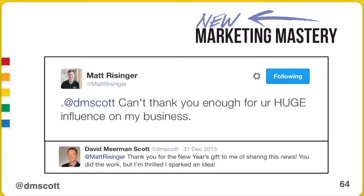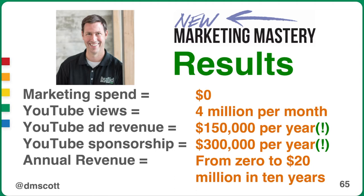He said, David, I can't thank you enough for your huge influence on my business. He told me he now has 4 million views per month of his YouTube videos. Not only has Matt's business gone from zero to $20 million in the 10 years since he's been doing these videos, he also makes $150,000 a year in advertising revenue on his YouTube channel, and $300,000 a year in sponsorships because building supply companies want to sponsor his channel. He makes almost a half a million dollars — he's paid almost a half a million dollars — to do his marketing.